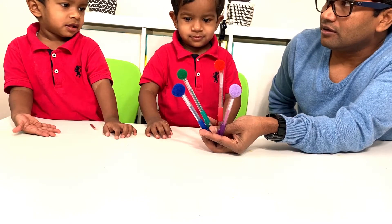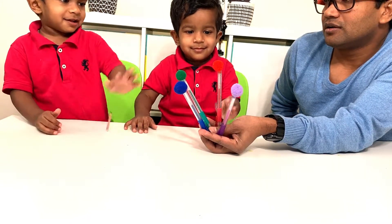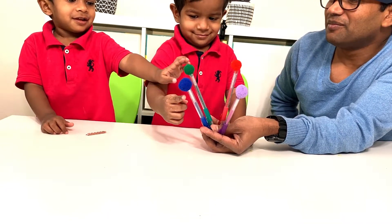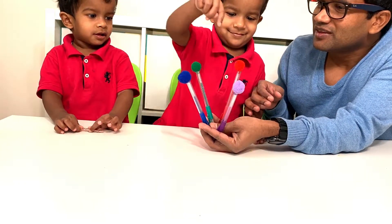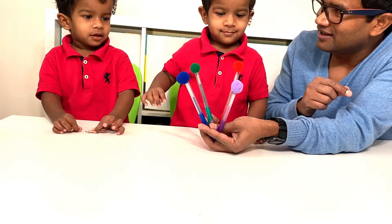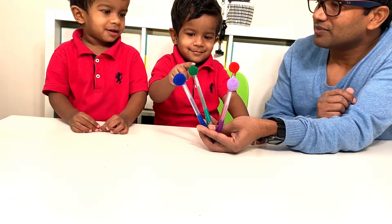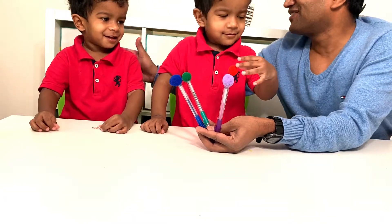So can you show me where is red? No, wrong. Where is red? Red. Yes, good job. And where is green? Good job. Where is blue? This is purple. Where is blue? Yeah, that is blue. And where is purple? Where is purple, Samir? Good job, Samir. You are brilliant.